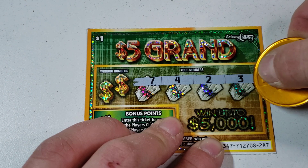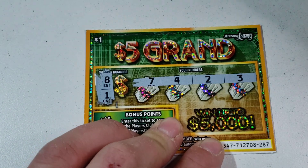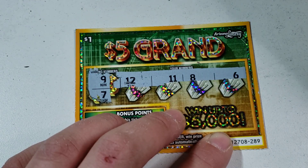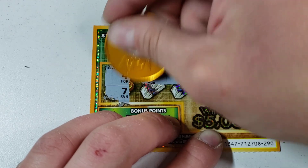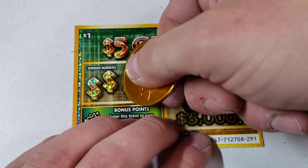Hey guys and gals, how you doing? Thank you for tuning in to a brand new video. Today we have 20 of these one dollar Five Grand tickets — tickets 279 through 298. I have not played these in a long time, at least not this amount. We're gonna get right to it, hopefully we can find that beautiful float note for five bucks automatically. Hope you're all having a fantastic day, let's get to it.